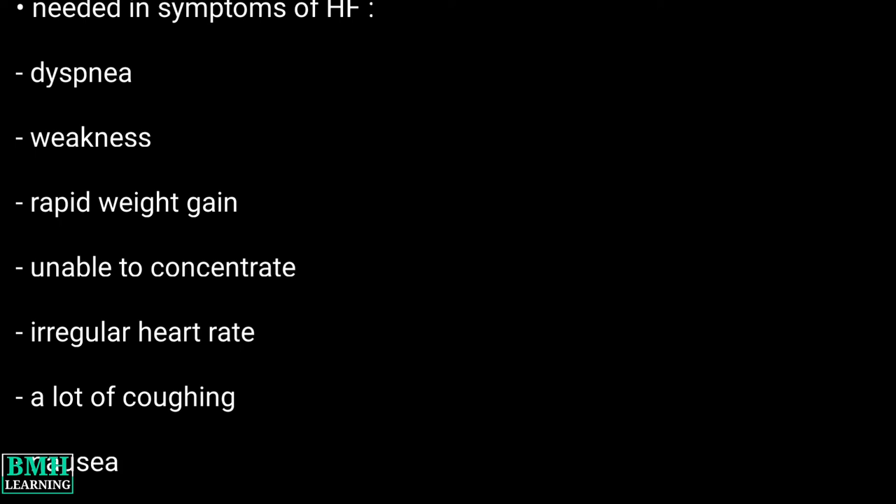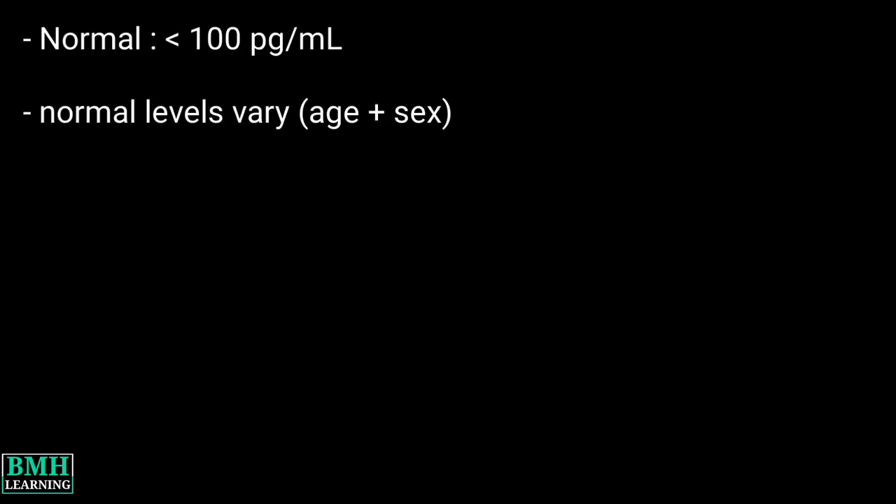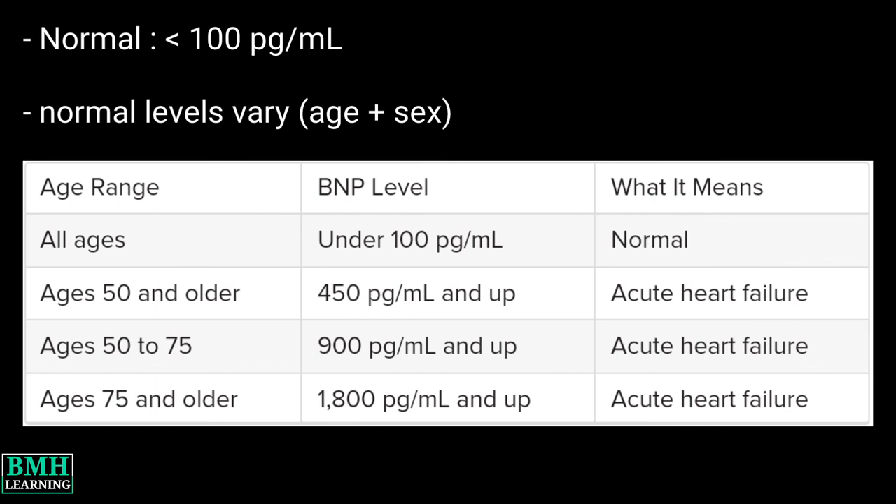Regarding results and interpretation, generally BNP levels below 100 picograms per milliliter are considered normal. However, normal BNP levels may vary depending on your age and sex. For more information, you can refer to the given chart, which shows the normal range as well as the cutoff levels for a heart failure diagnosis at different ages.